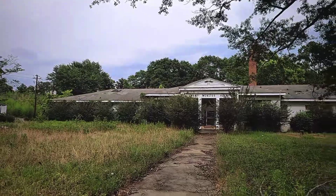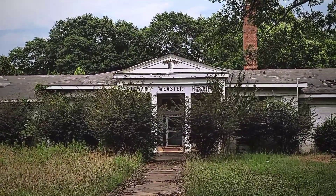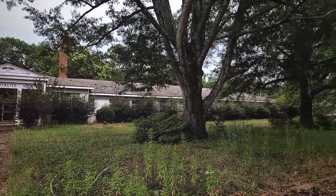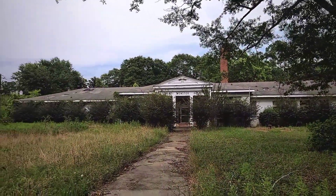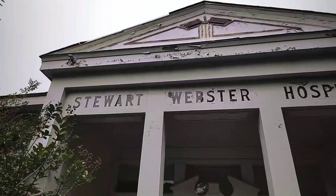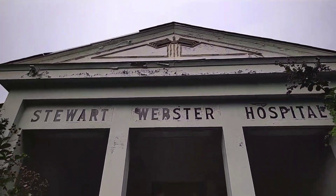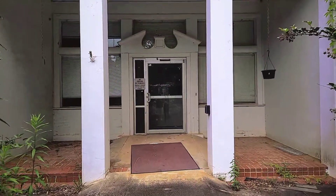I did find the abandoned hospital down here — the Stewart Webster Hospital. Pretty sure it was built around 1949. This is so cool. We're up here at the front of it — it's abandoned. This is really cool.